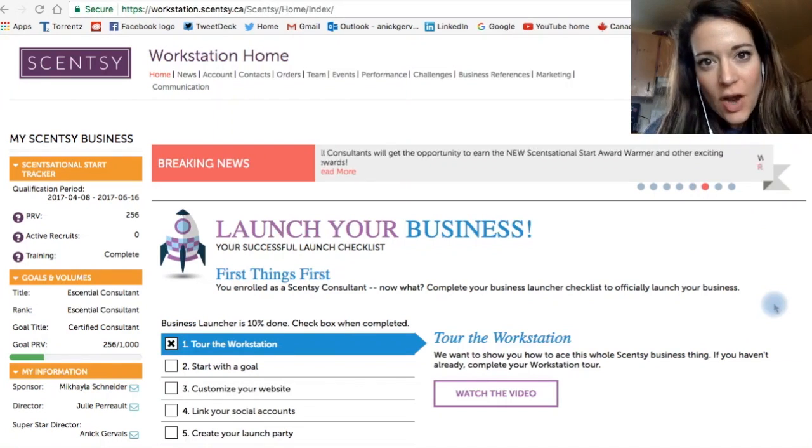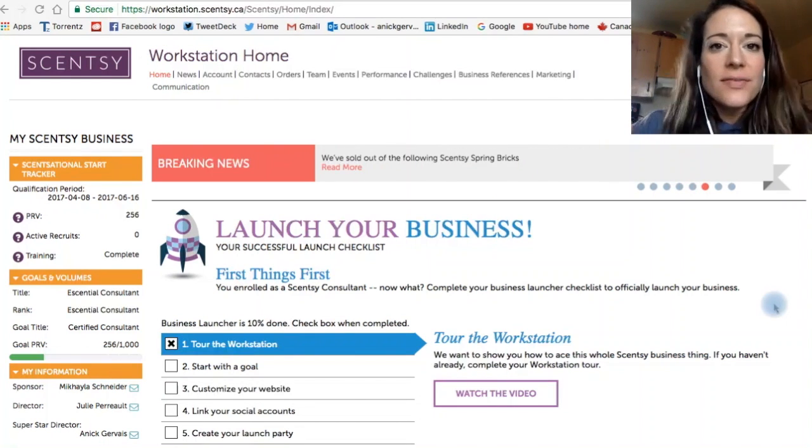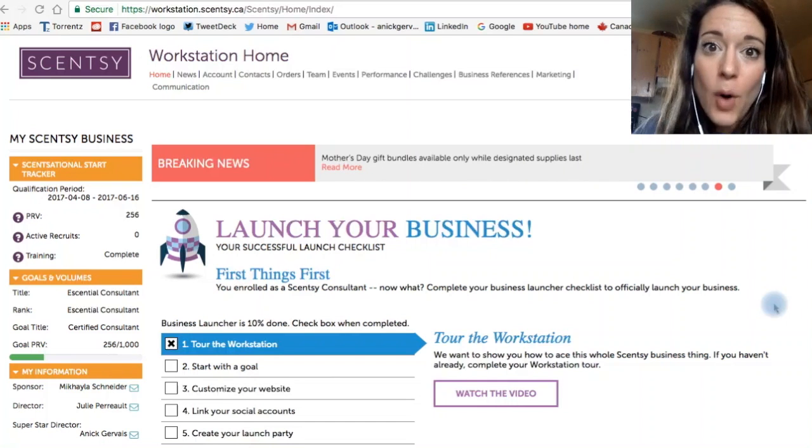I really, really hope that you watched the video. As soon as you joined, there was a video, okay? And you got tons of information in your email. Go check your email. Very important.